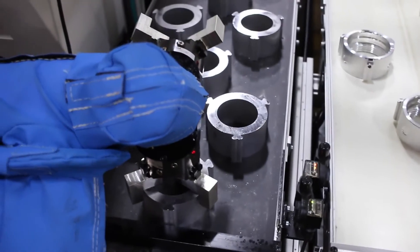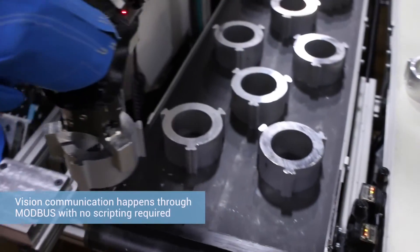It looks really impressive, but with the Modbus communication that's on board with the Universal Robot controller, it actually didn't involve any scripting to do our vision communication — it was just Modbus, right through the touchscreen. It was deceivingly easy to do that.